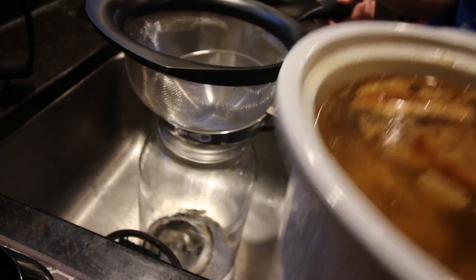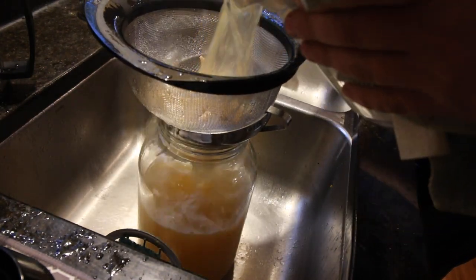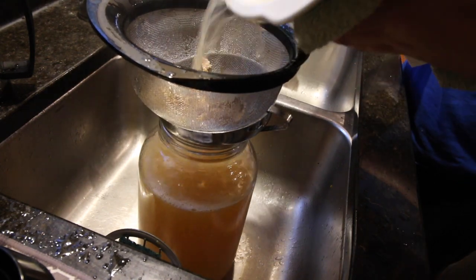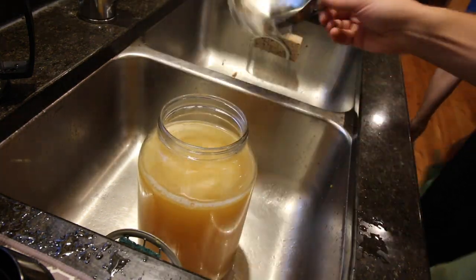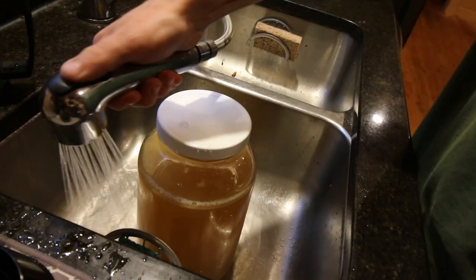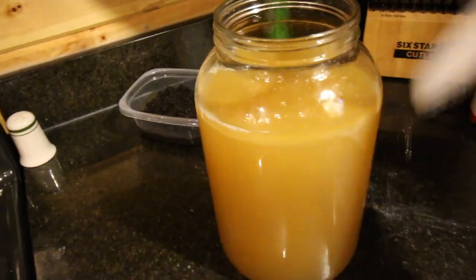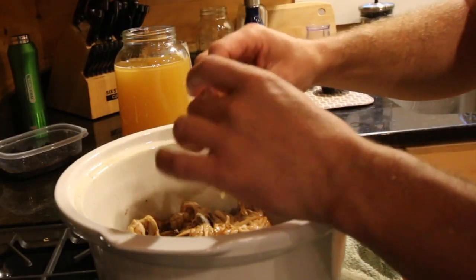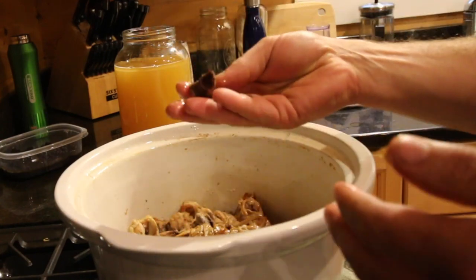One of the big things we look forward to when cooking up a pasture-raised chicken is making some homemade chicken broth. One way to know if you've gotten all the nutrients out of the bones is to try cracking them. If they fall apart, you know you've gotten a lot of the good stuff.